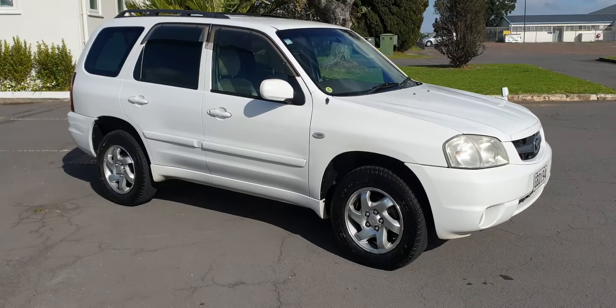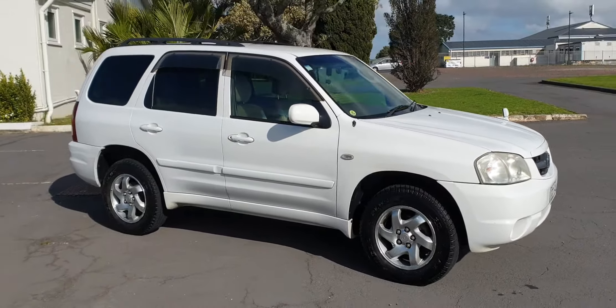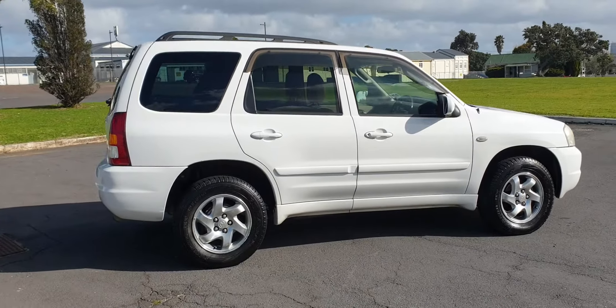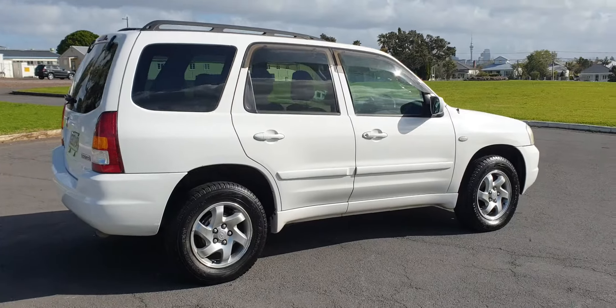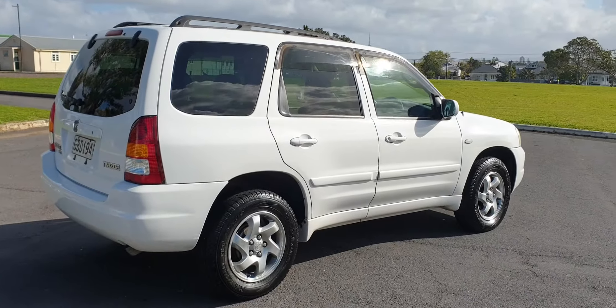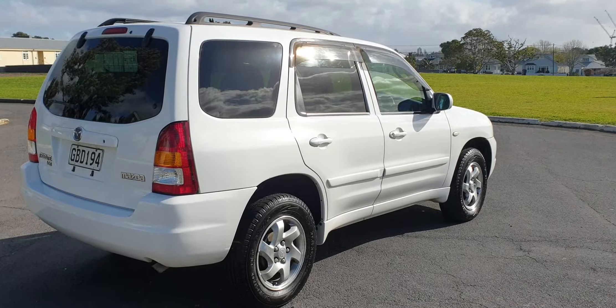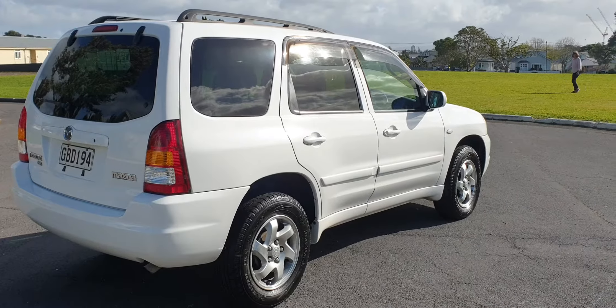This would definitely be one of the tidiest Mazda Tributes that we have ever seen. It's an 01 model, 159,000 Ks, with a new set of tyres going around. It's a 3-litre motor and it's really, really in outstanding condition. The bodywork is fantastic — barely a mark on it.